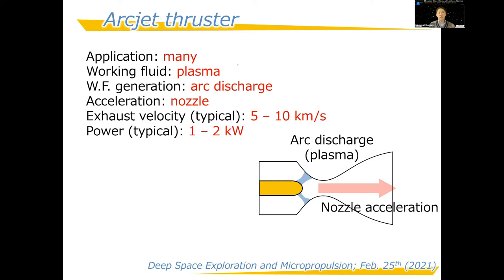The arcjet thruster is also an electrothermal type. Instead of a resistor, it uses arc discharge plasma between a cathode and anode to heat the gas. This enables more efficient heat exchange, resulting in higher exhaust velocity than the resistojet.